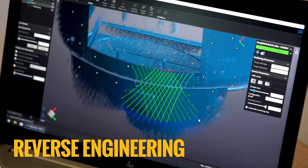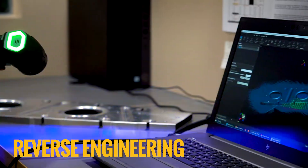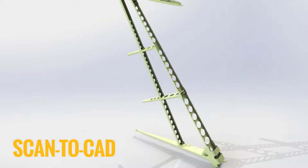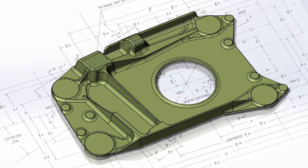3D scanning is an awesome tool for measuring complex parts and structures. In addition to 3D scanning, we can develop fabrication-ready 3D CAD models directly from the scan data.